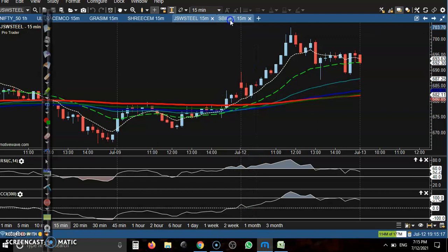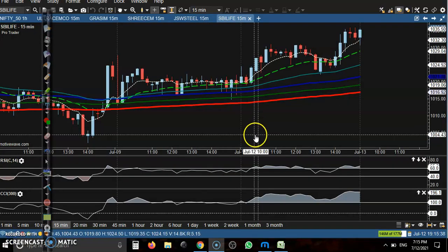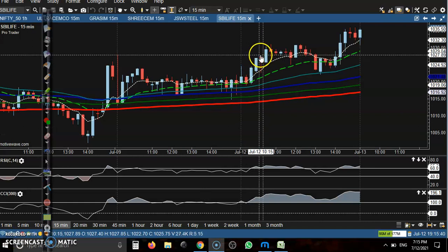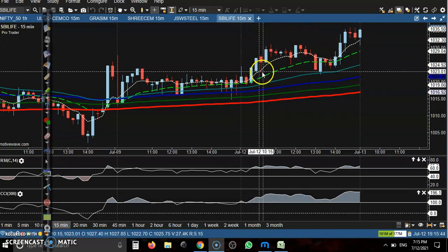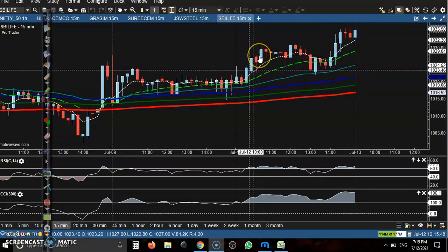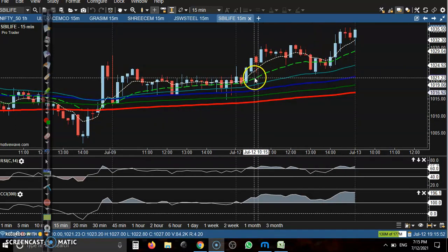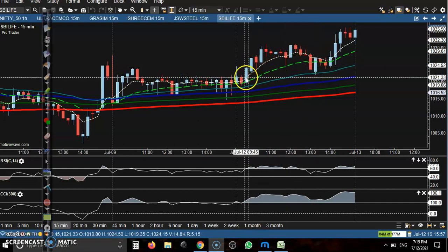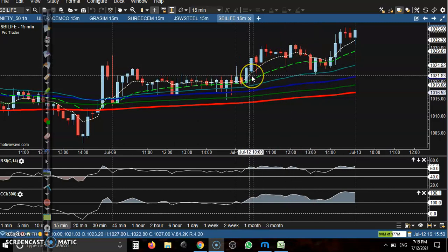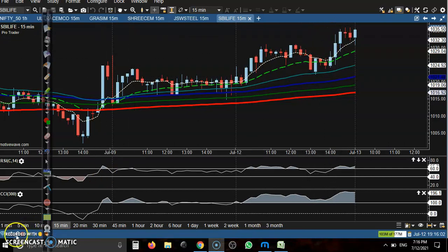Next is SBI Life — giving a buy opportunity. Price has gone up. Here you can see this is the buy opportunity. The stop loss is a little more below, but if you place the SL just below, it will likely hit your SL. If you give some buffer, it will be profitable.